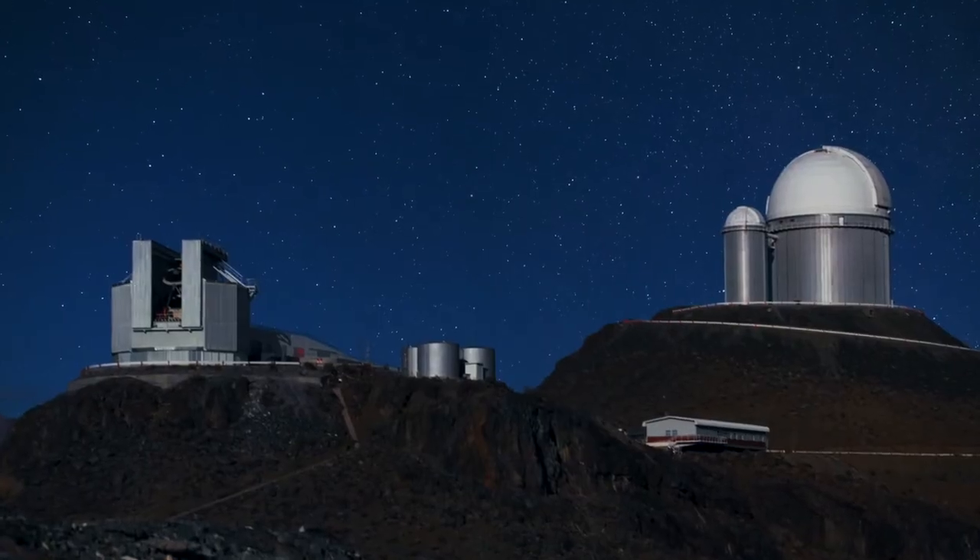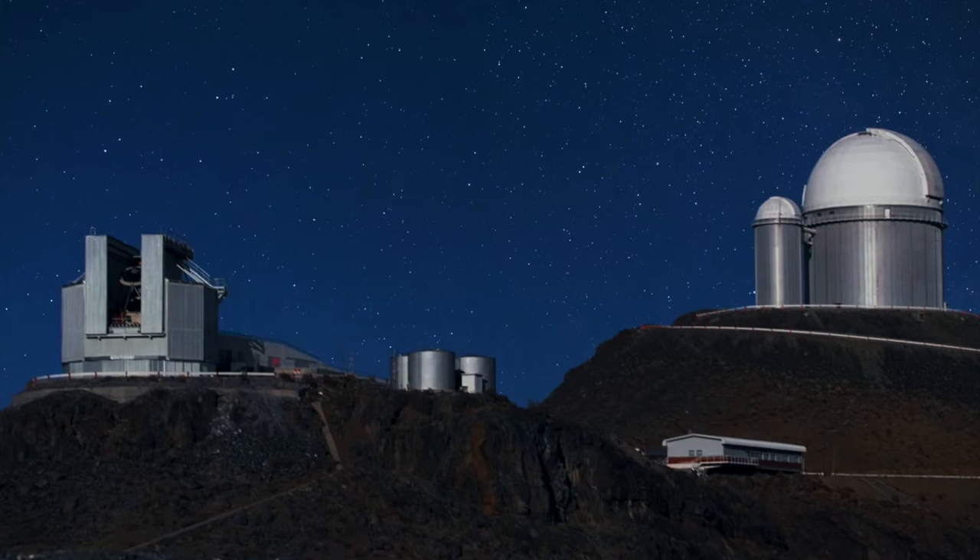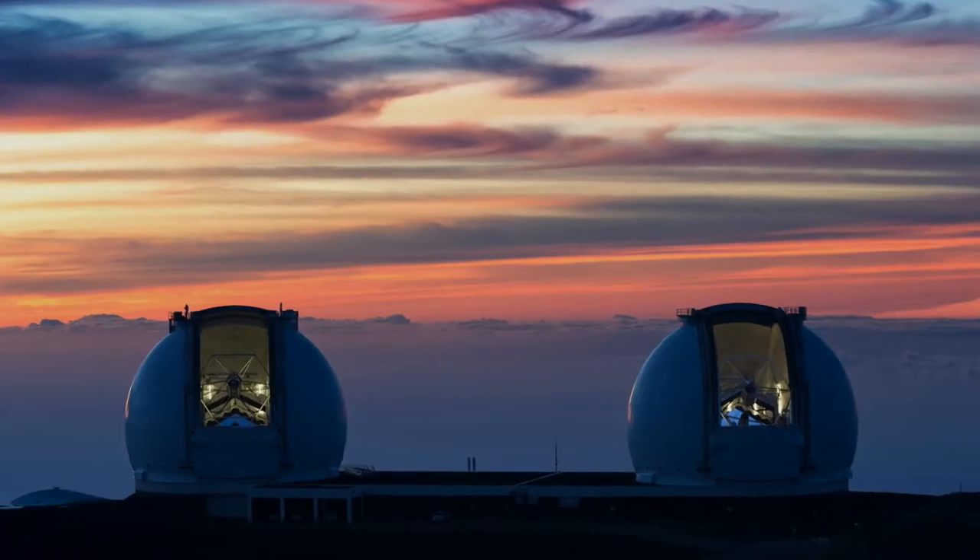Reinhard Genzel používal dalekohledy Evropské jižní observatoře. Andrea Ghez dalekohledy na Mauna Kea na Havaji.